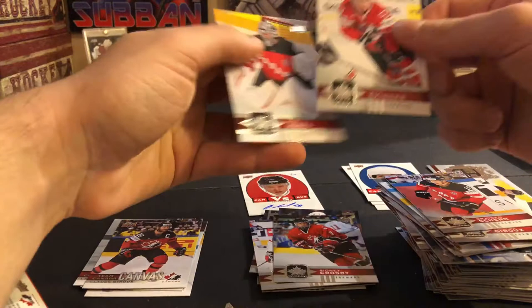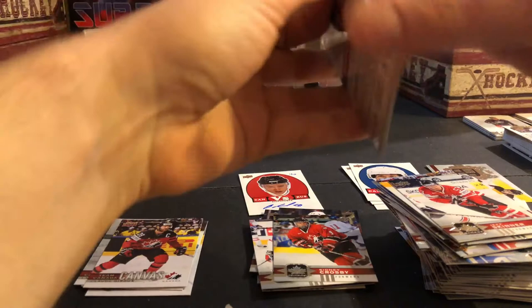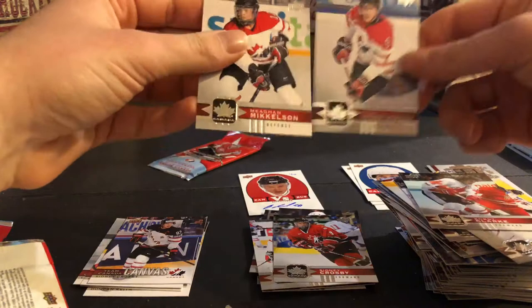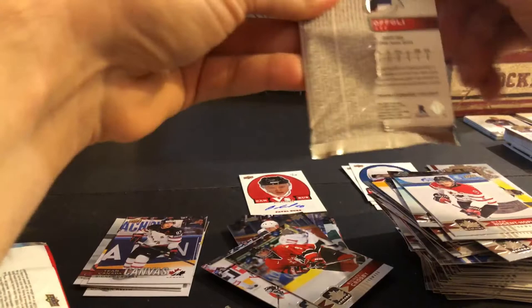Brayden Schenn, Claude Giroux, Sydney Crosby short print, Jeff Skinner, and Martin Jones. Bobby Clarke, Cam Talbot, Team Canada canvas of Sydney Crosby — nice one there. Megan Mickelson, Ryan Nugent-Hopkins, and the last pack.